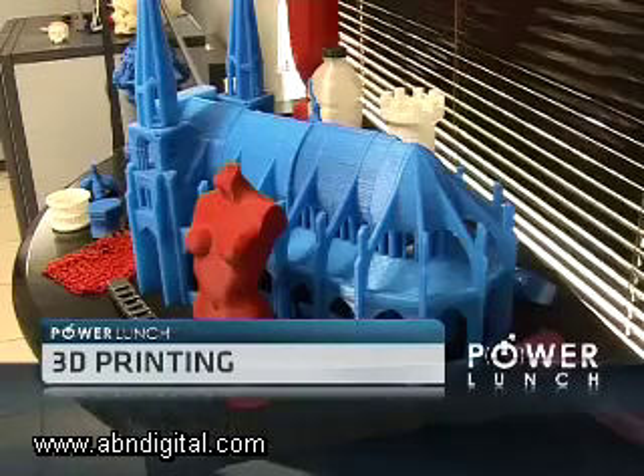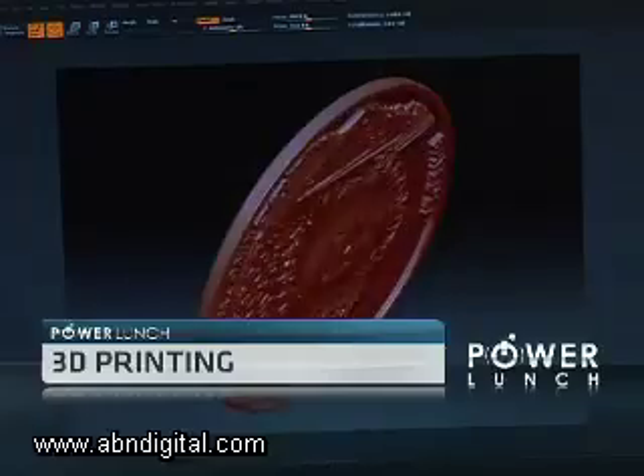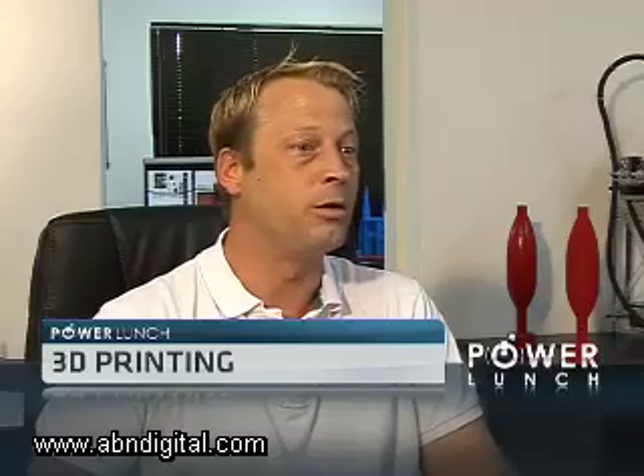3D printing has several advantages over conventional manufacturing techniques. With additive manufacturing — the correct term for 3D printing — you're only using the material that actually goes into the part. With minimum waste, there's maybe about 5% waste on the part, so you save in that aspect.